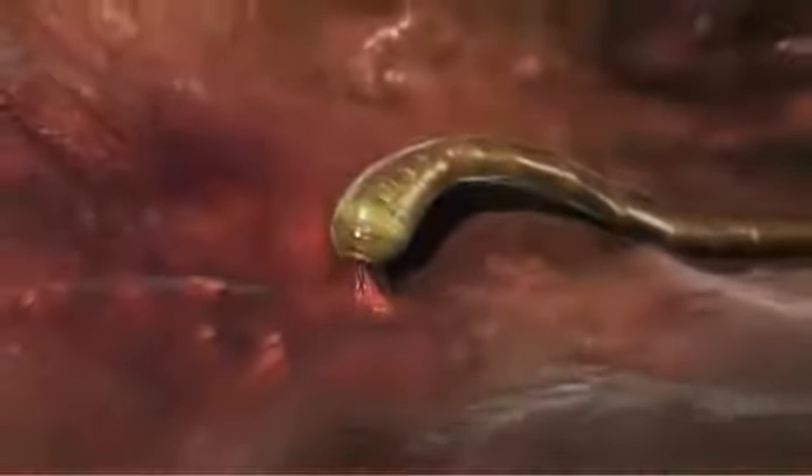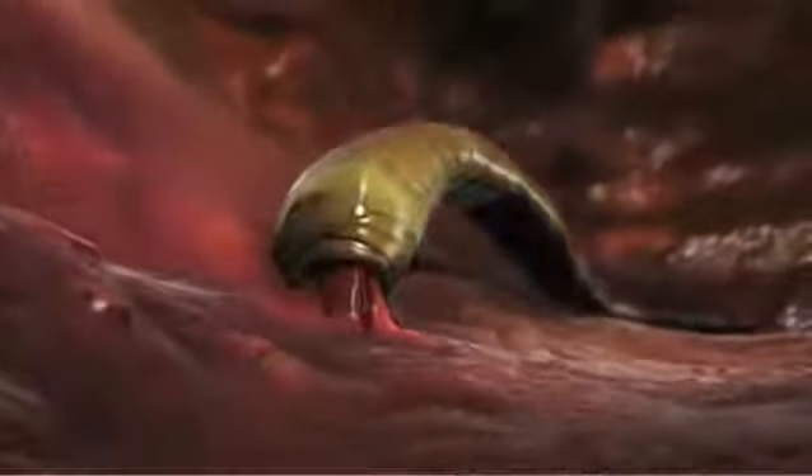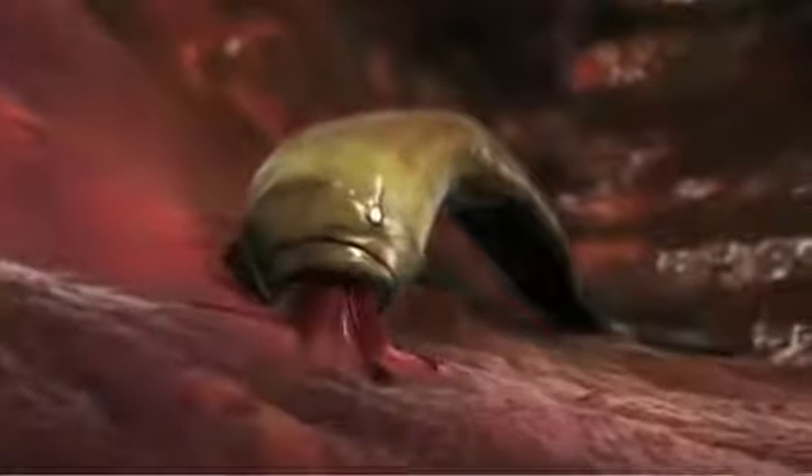All of these worms live in their host's intestines. Hookworms attach themselves to the intestinal wall and drink the host's blood, causing internal bleeding, ulcers, and blood loss.